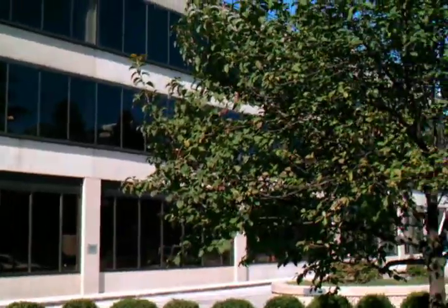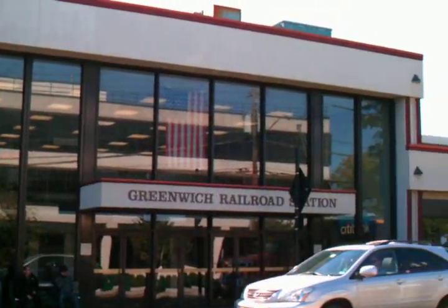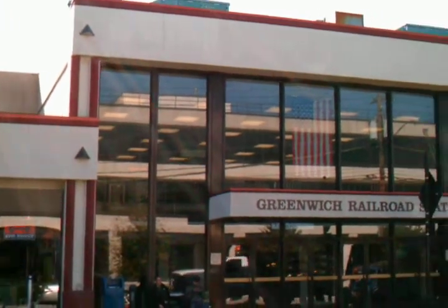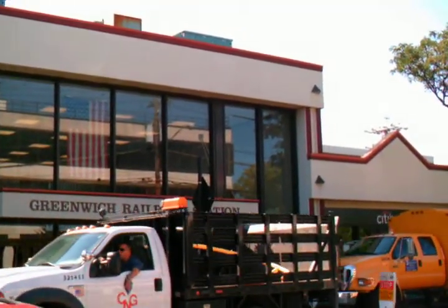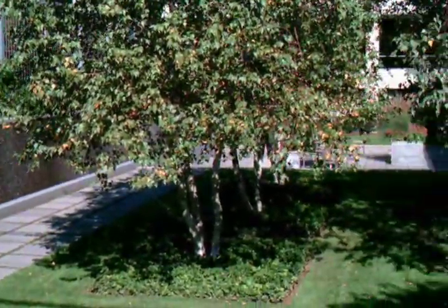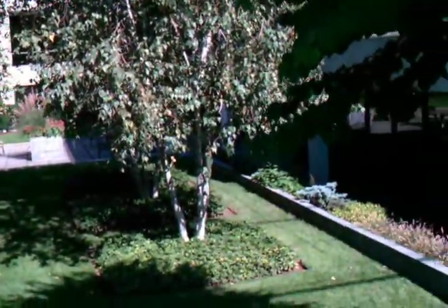Blackstone Group, I think. Greenwich train station in all its glory — hub of travel in Greenwich. Here's a little park across the street from the Greenwich train station. You can sit there and have lunch. A little waterfall.